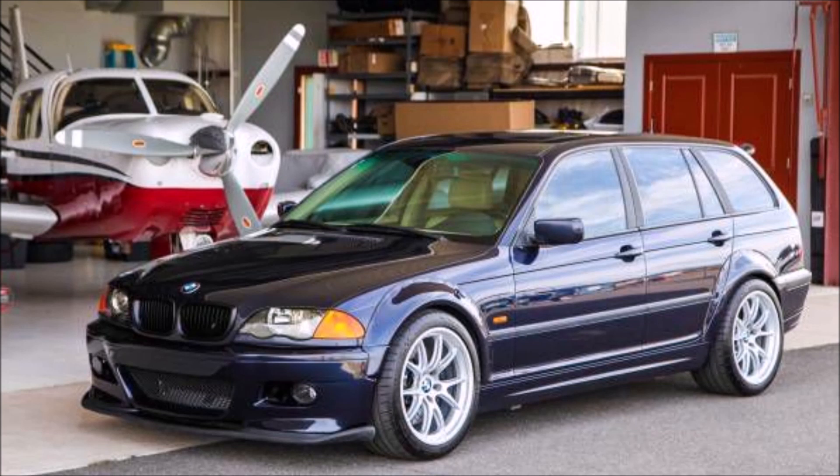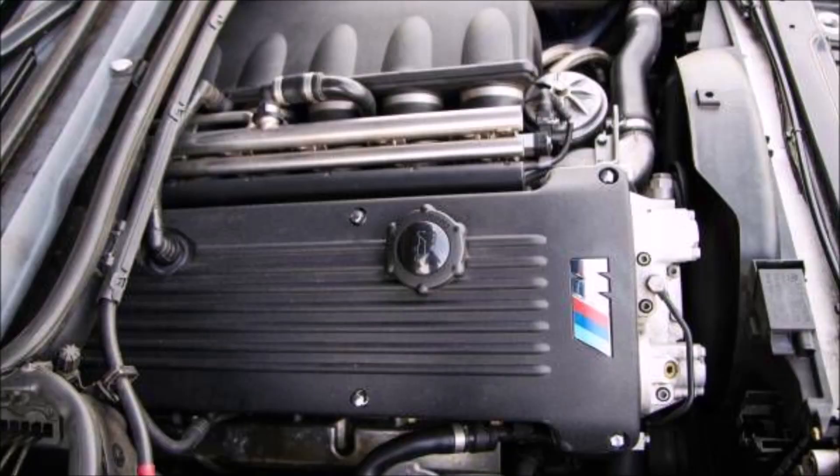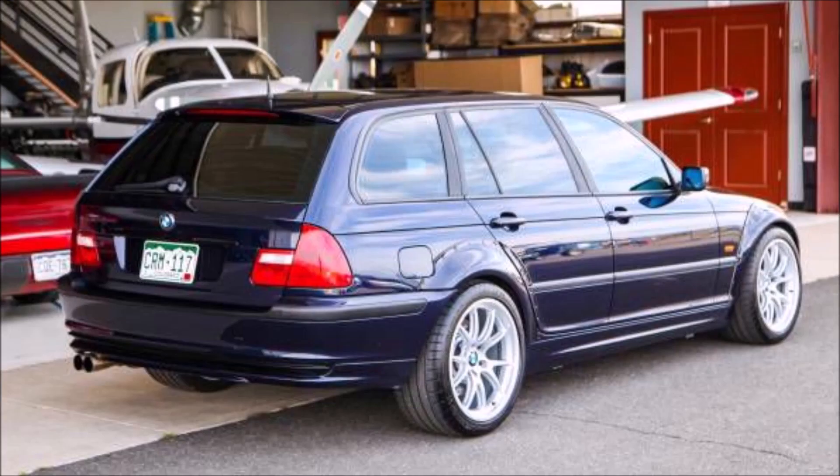Hey guys, it's Glenn from glenscarcollection.com. Could this be the ultimate winter beater — an E46 M3 wagon with all-wheel drive? With that S54 engine? Now before you say there's no such thing as an E46 M3 wagon, you're right, but I'm going to tell you how this came to be in a minute.